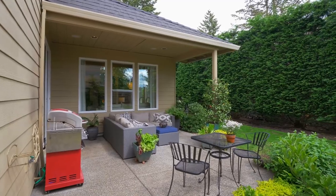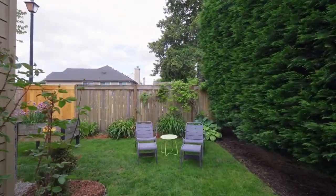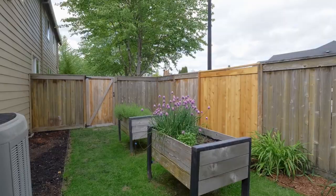The private covered patio and beautifully landscaped yard offer a peaceful sanctuary, complete with irrigation and raised garden beds.